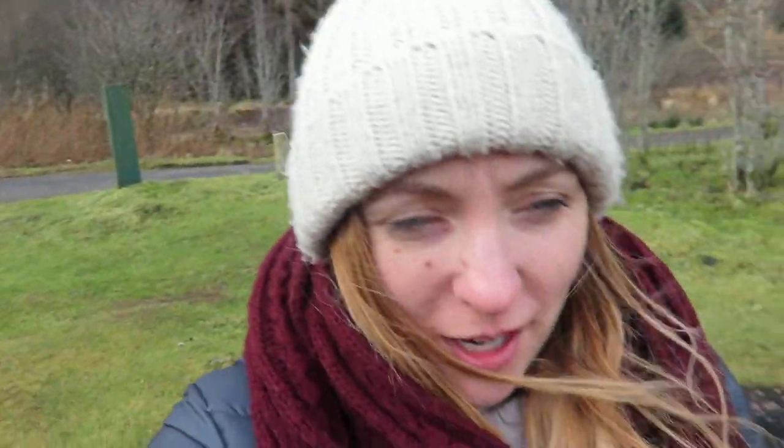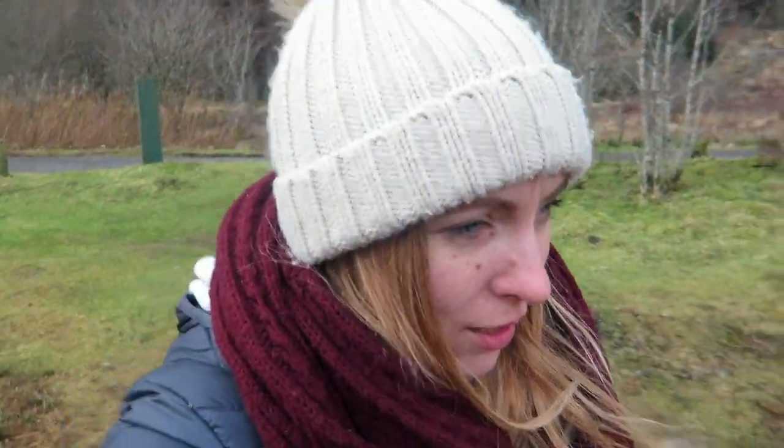We've stopped off at the Bridge of Orchy on the way to Glencoe. We're actually heading down to the river to grab some water for the car because the screen is quite filthy at the moment, so we need to get some screen wash.